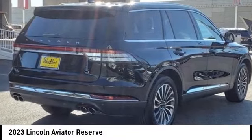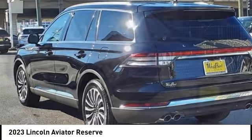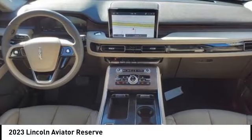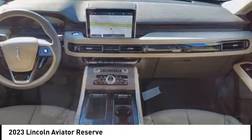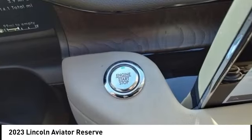Come test drive the 2023 Aviator. The Lincoln Aviator is the luxury division's mid-size sport utility vehicle. Based on the Ford Explorer, the Aviator combines a rugged truck-based platform with a smooth luxury car ride.